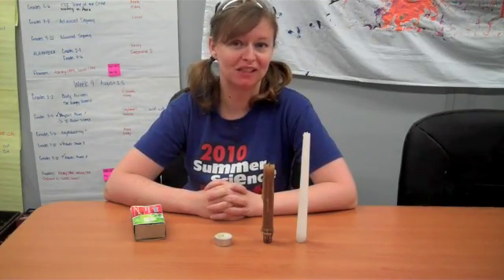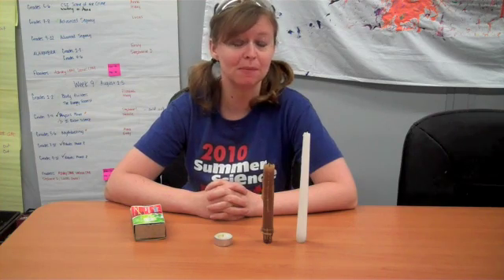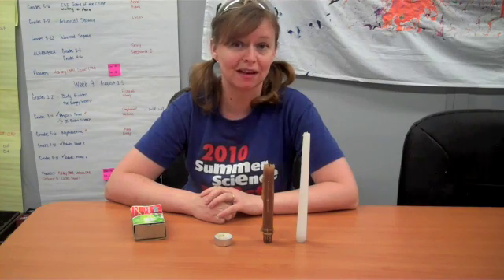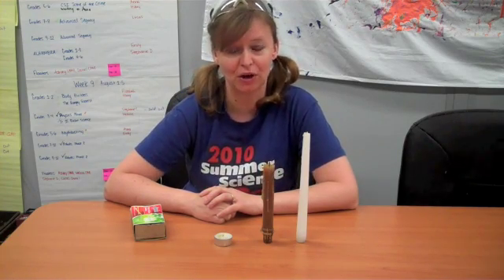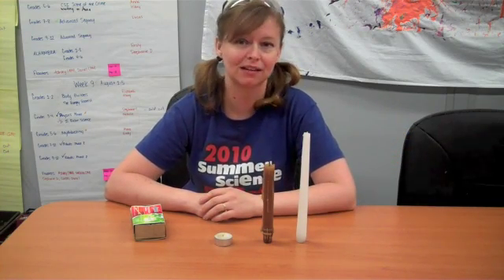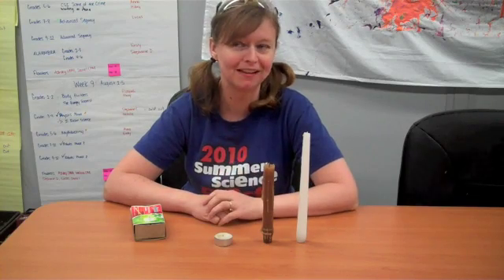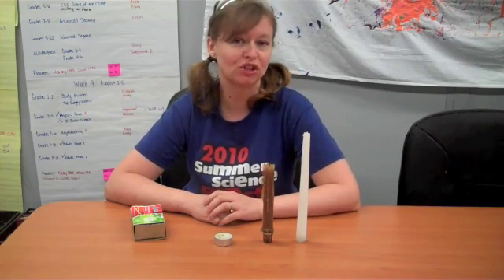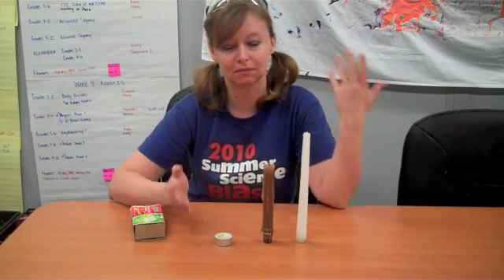Hey everybody, it's Amanda from the St. Louis Science Center Science Off Center team here with another experiment for you to try. This was an experiment I discovered actually just a few years ago. I like to have candles in my house and just kind of by accident I saw something really cool, so I had to investigate it.